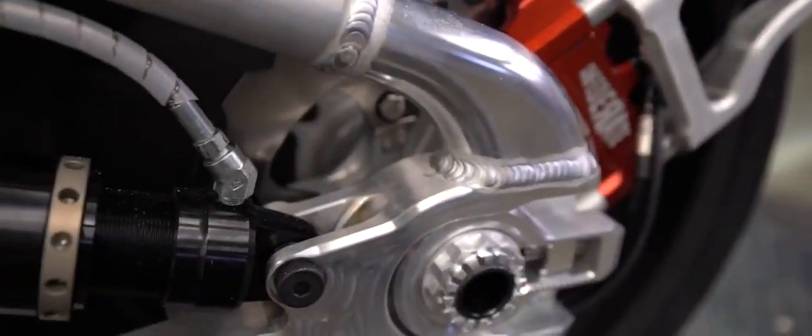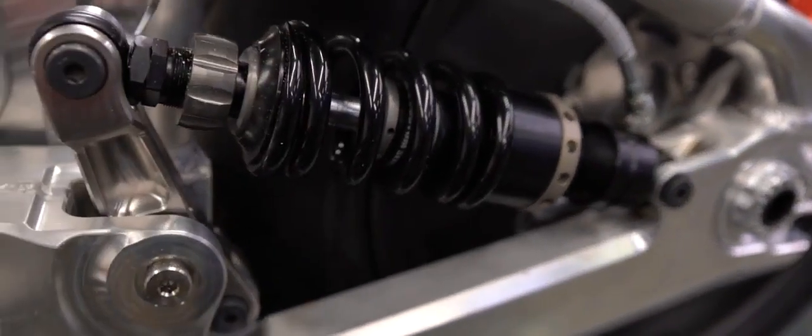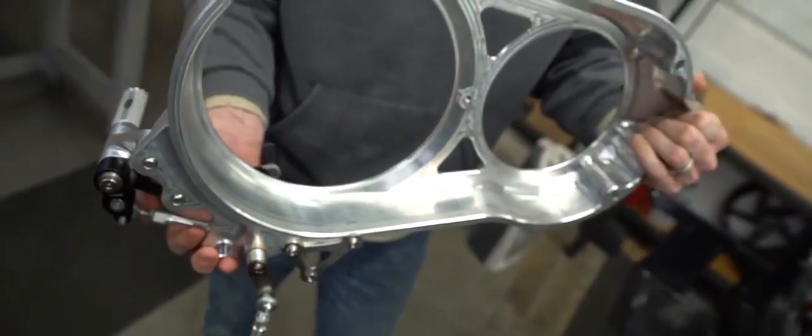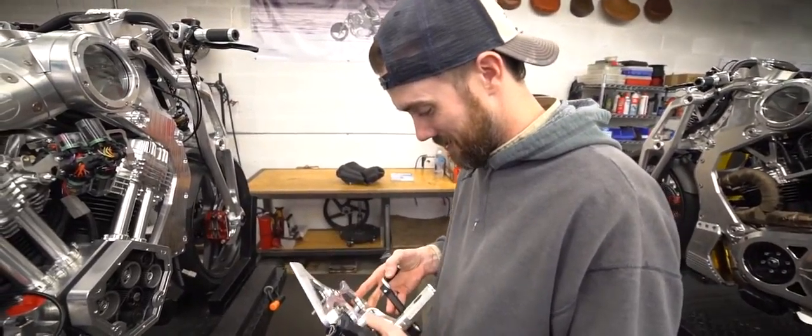It's unfathomable for me to explain in words how much better it is for us. Taking this whole manufacturing component out has changed our entire program — not just now, not just on the hundred motorcycles we're working on now, but the four or five bikes down the road that we're also designing for the next two to three years.